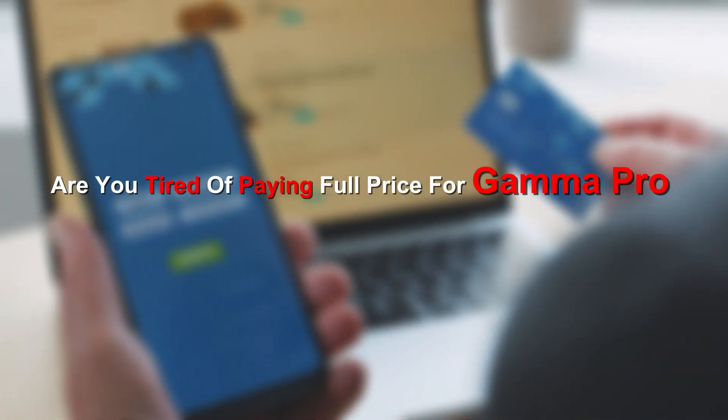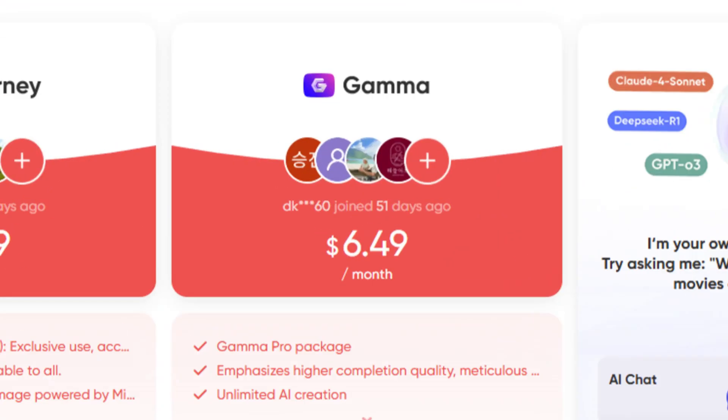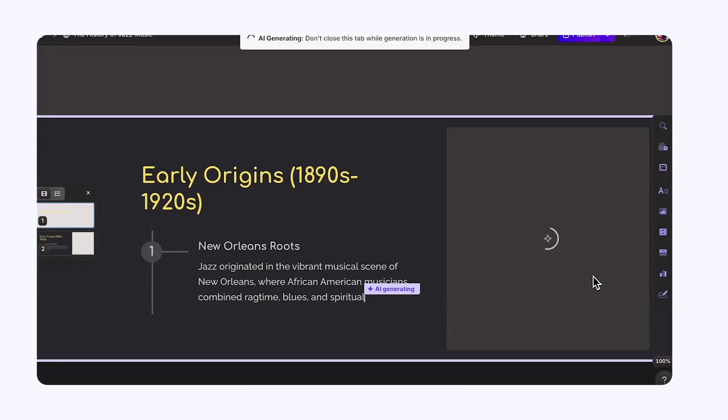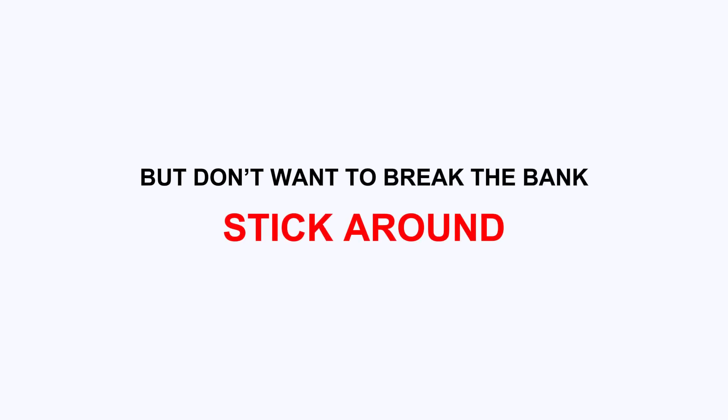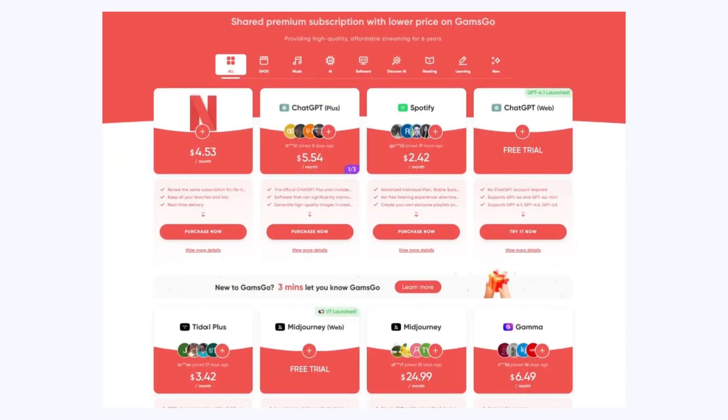Are you tired of paying full price for Gamma Pro or struggling with limits on AI tools? In this video, I'm going to show you how I've been using Gamma Pro at up to 80% off. Yes, it's still working perfectly in 2025. If you're looking to upgrade your productivity with one of the most powerful AI presentation tools but don't want to break the bank, stick around — I'll reveal the latest Gamma Pro discount hack for 2025. And it's not just Gamma.